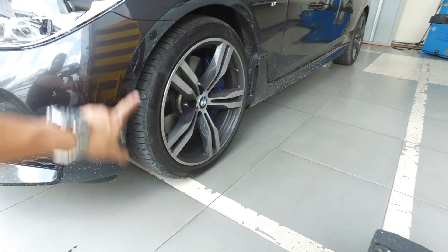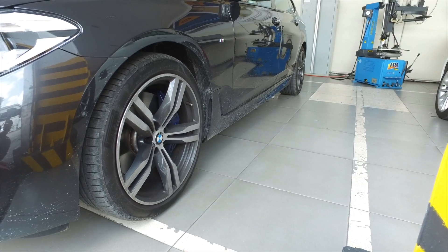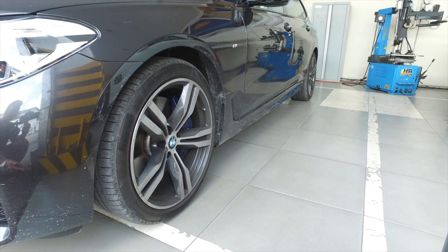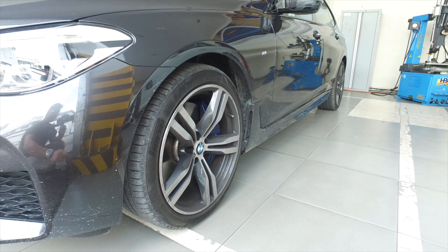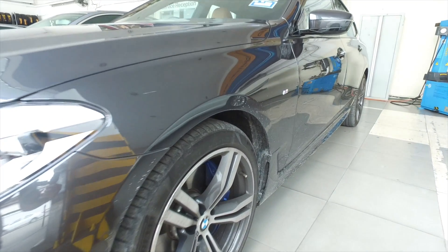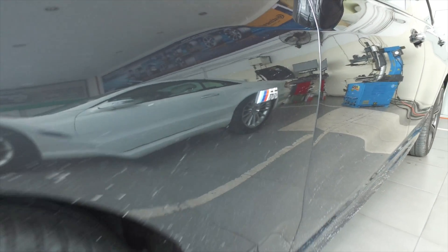Even looking at the wheel gap, you'd think it's a smaller wheel size, but it's actually 20 inches with Pirelli P-Zero tyres. You have the high-performance M Sport body kit on this car — see that little M badge. That denotes M Sport. And all-round air suspension — it has all-round air suspension, which is extremely comfortable.